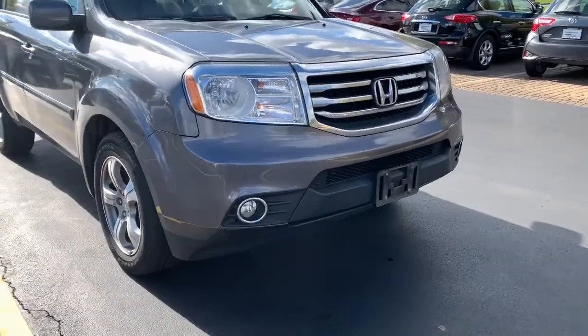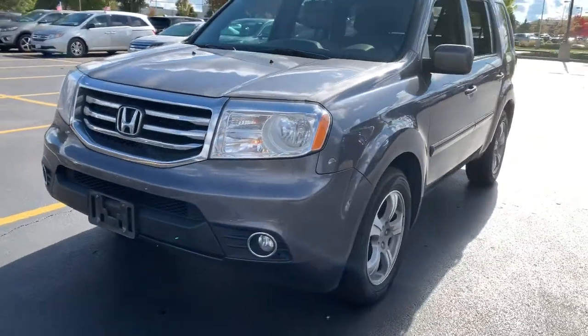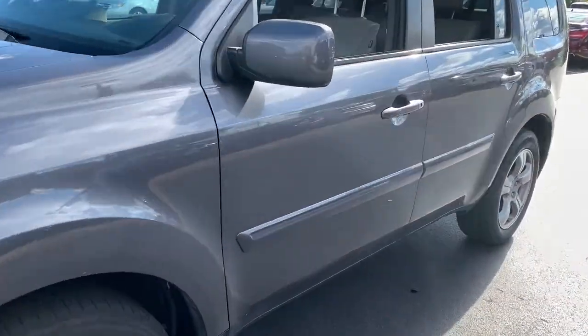Go home happy with the 2014 Honda Pilot. This vehicle is an outstanding buy with fewer than 110,000 miles on the odometer.